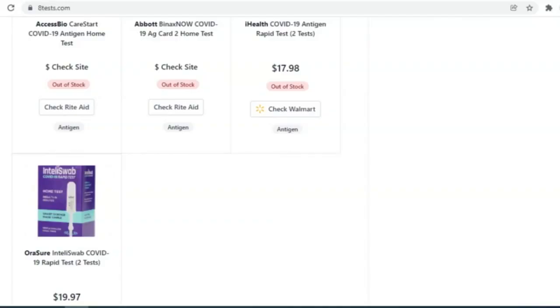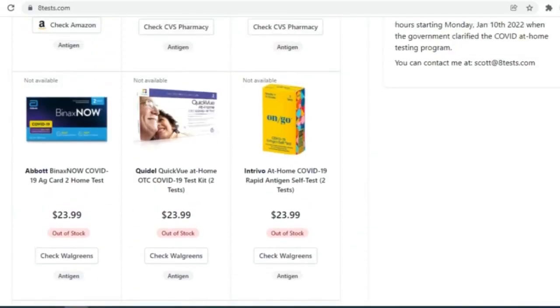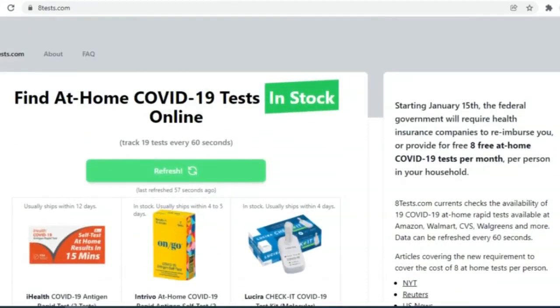People are saying it's really helpful for them, just to be able to find an at-home test quickly that's actually in stock. Crager does get a small commission when people purchase tests from Amazon or Walmart.